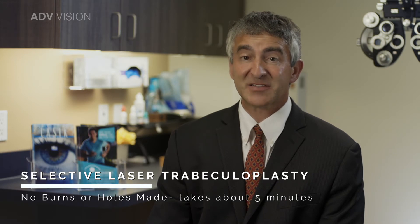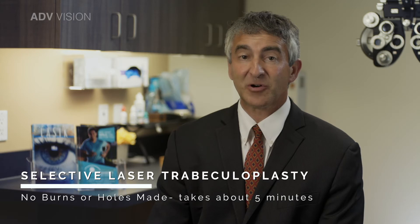The treatment takes about five minutes and in most cases is painless. Vision may be slightly blurred and there may be a very slight ache or light sensitivity for a day or two after the procedure. You are able to drive home after the laser. You are placed on an anti-inflammatory drop for one week after.